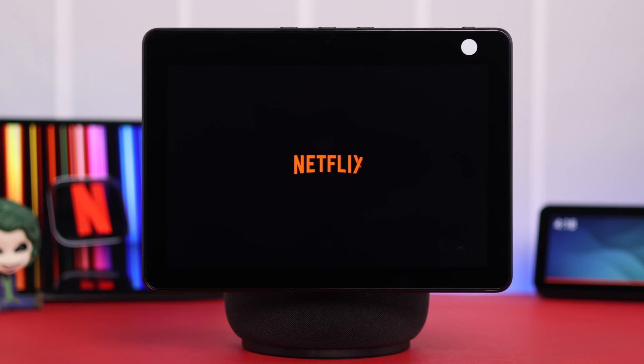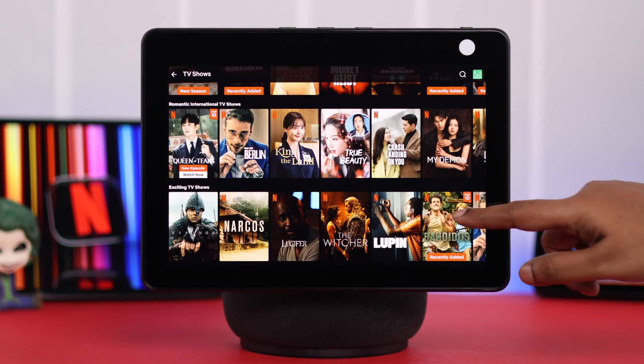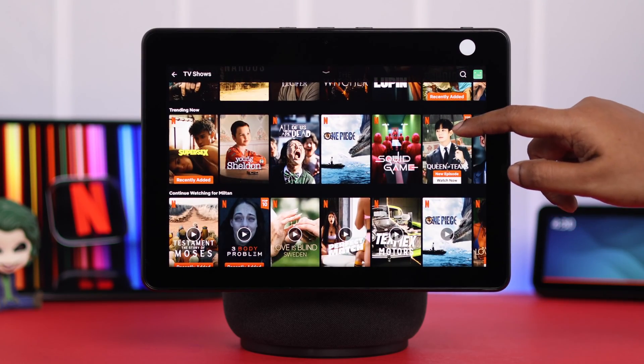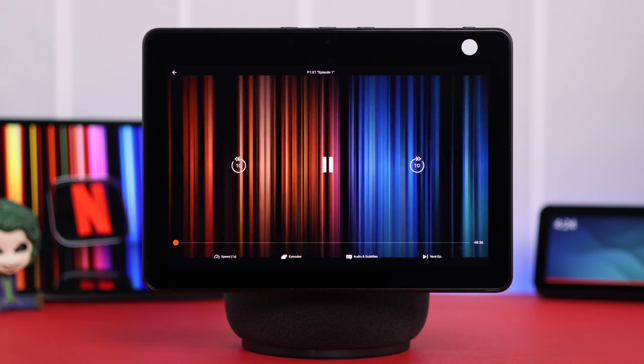You won't believe how easy it is to get and watch Netflix on your Amazon Echo Show 10. In this video, we're going to show you how to set up, use, and link your Netflix account and watch or stream your favorite content from your Echo Show.